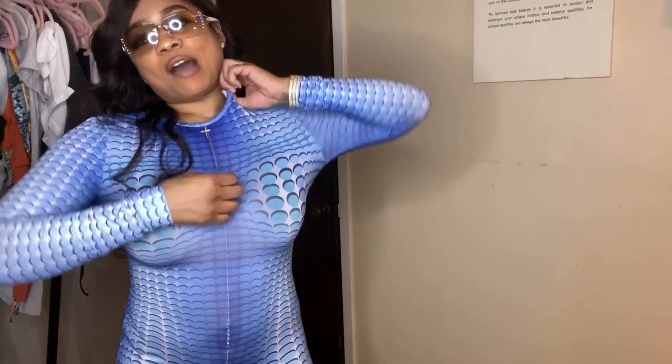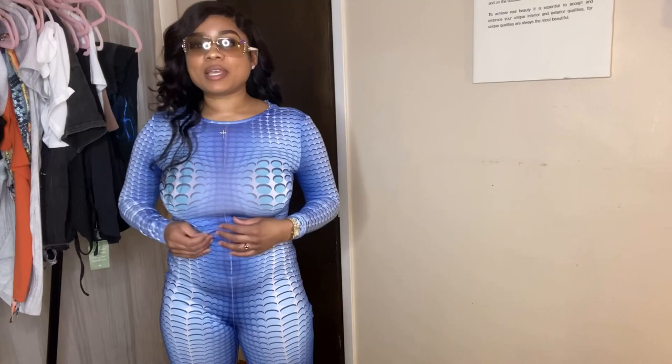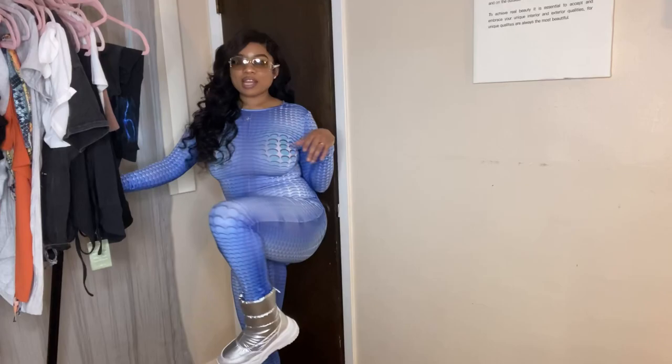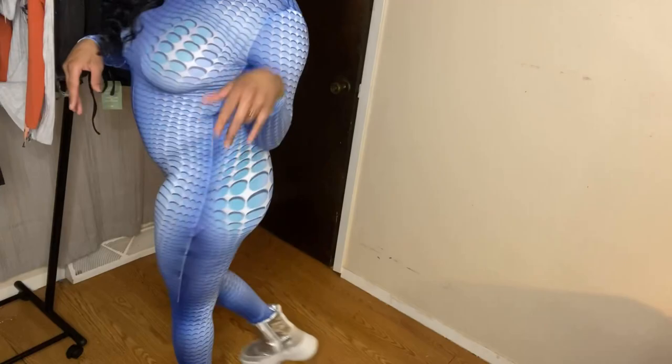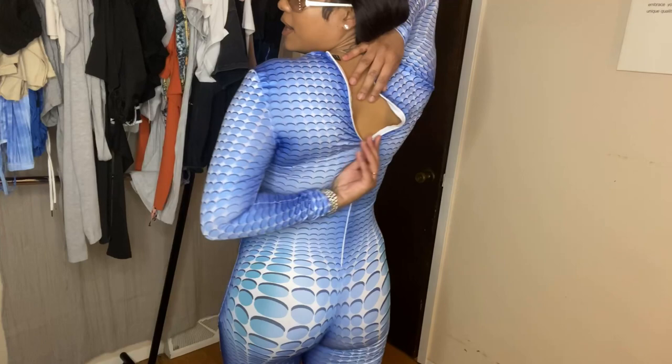The next outfit is this one-piece jumpsuit. I got it in a size small — I'd definitely say size down because it's that stretchy, tight material. I kept the glasses on because it's giving that vibe — like Keisha Key could wear something like this. It comes all the way down and I styled it with these cute silver boots. It's definitely snug, definitely giving body. It does have a zipper on the back.